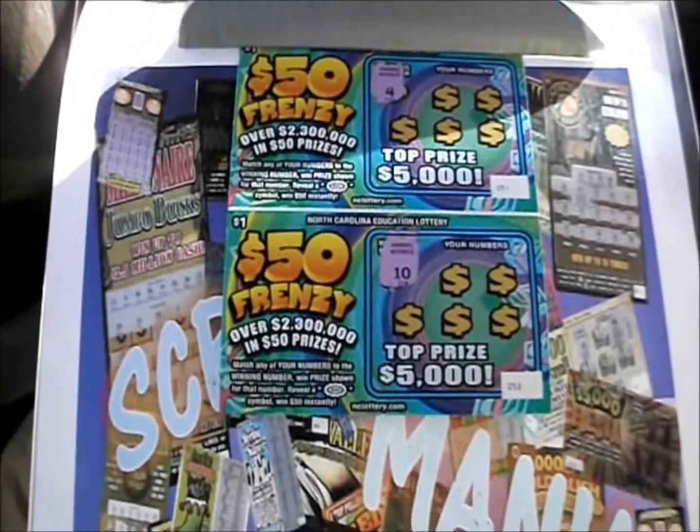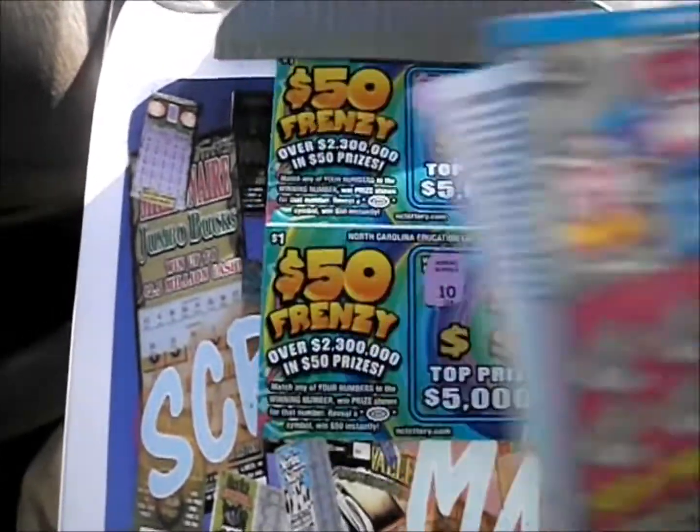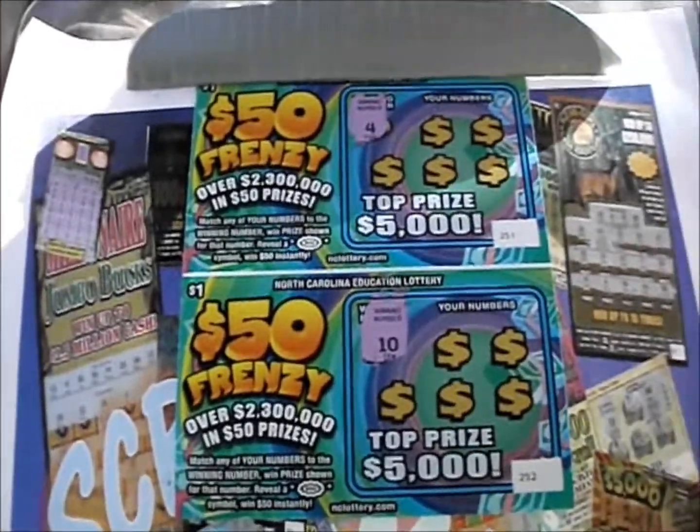On this episode of Scratch Mania, it's 7 of the $1 $50 Frenzy and 5 of the $2 Double Match tickets from the North Carolina Lottery. We'll start with the $50 Frenzy's first — number match or $50 burst, that's all it is.